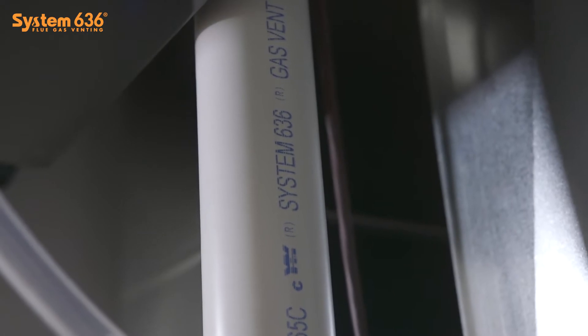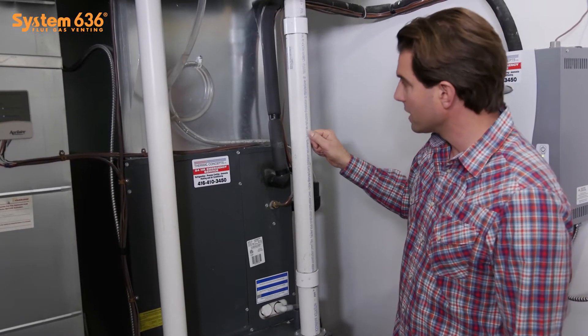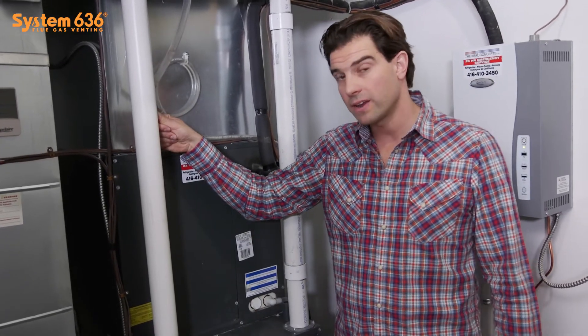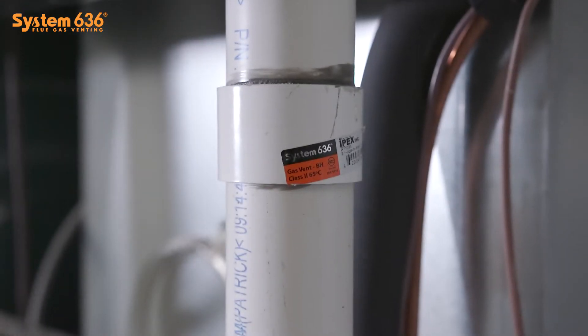It is very easy to identify — it has the blue markings and it will always say System 636 in writing right on it. So you can easily check this in your own home.